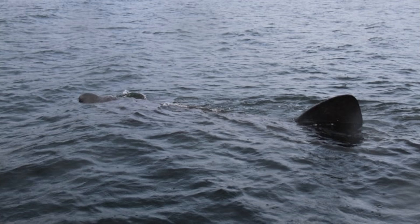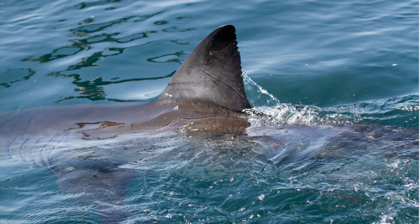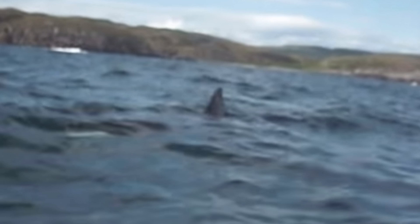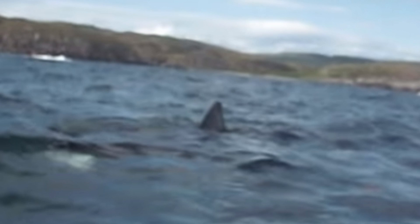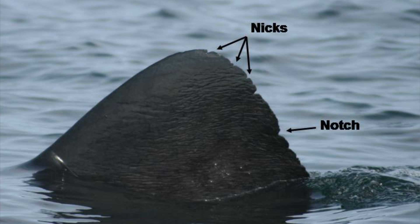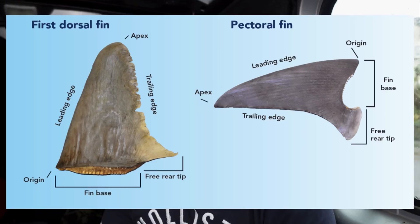I apologize for the quality, but doing a freeze frame, this does not look like a basking shark fin. I've seen plenty of basking shark fins — I'll put some on screen now. They tend to be more rounded and a little bit wider, whereas this fin is very triangular. I'll put some terminology on screen. It doesn't look like a basking shark — what do you guys think?